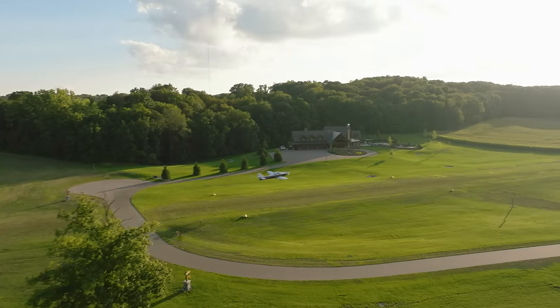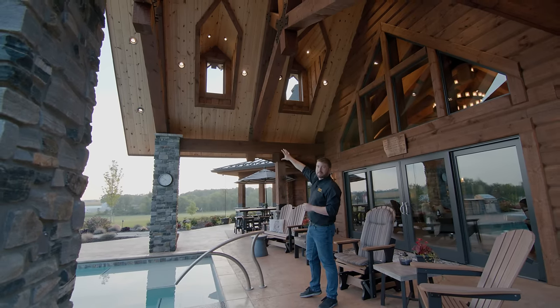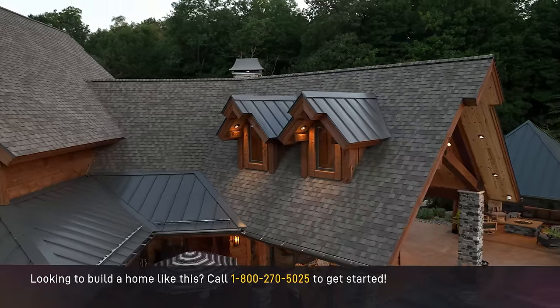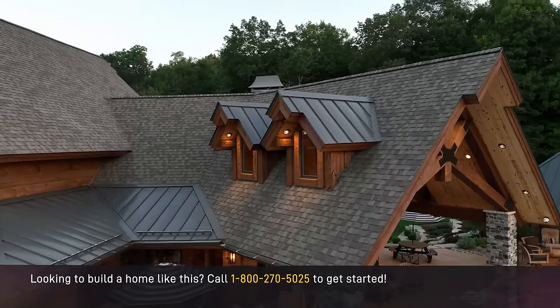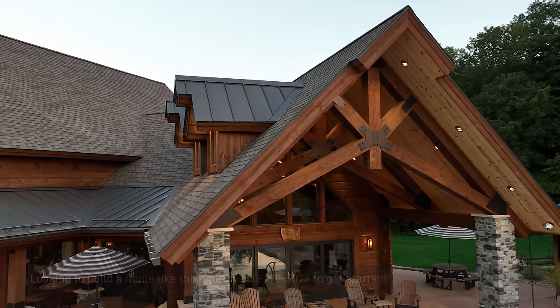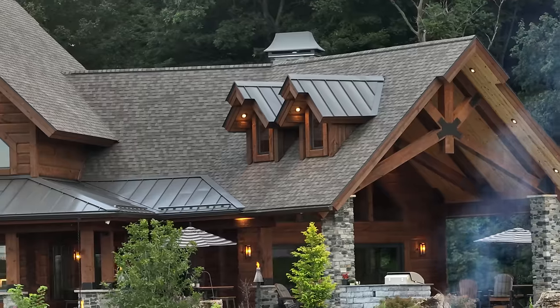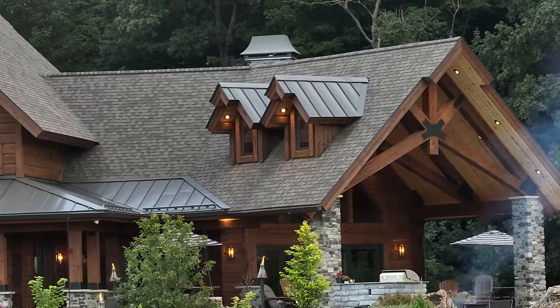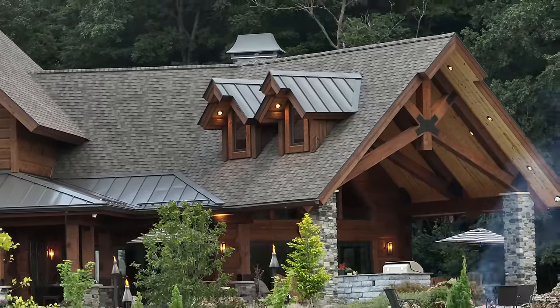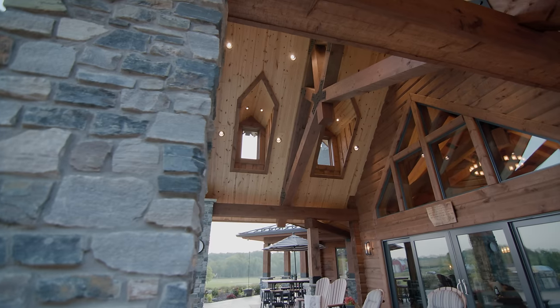With friends flying in regularly, the homeowners thought it would be fun to have gable dormers up in this roof system allowing you to still see the planes as they fly by. Even if you don't need that additional light or that view, it offers great architectural interest when viewing this structure. Take a look at how it just changes the aesthetic of a very large roof area — it adds a lot more architectural interest.